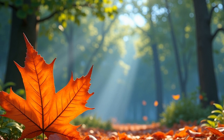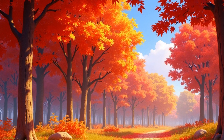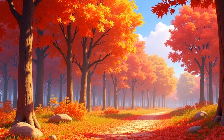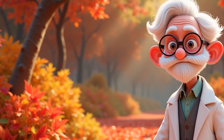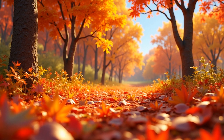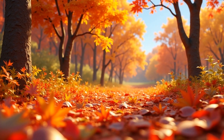Once the tree has taken back all the nutrients it needs, the leaf's job is done. It dries out and falls to the ground like a final bow at the end of a performance. On the forest floor, those fallen leaves become something amazing — they slowly break down and turn into rich, dark soil called humus. That soil is full of nutrients, which help new plants grow in the spring. So even though a leaf may be dry and brown, it's still helping the forest. It's like the leaf is saying: I fed the tree, now I'll feed the ground. The forest recycles everything — nothing goes to waste.